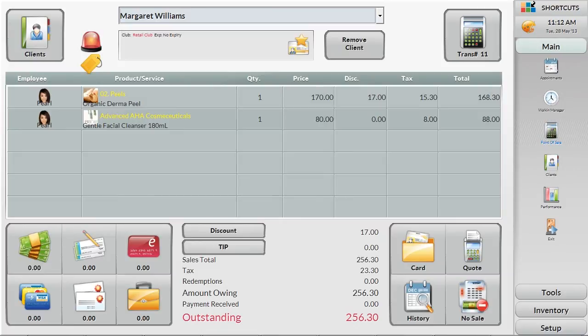Discounts given to Loyalty Club members, or specials on services that are set up in the system already, get applied automatically.